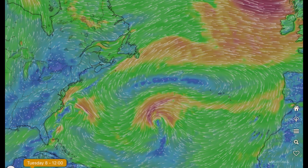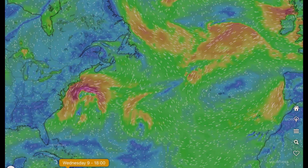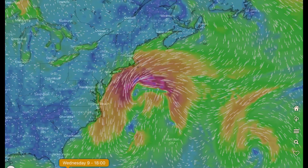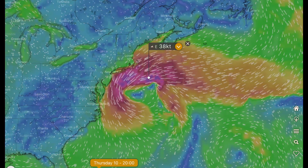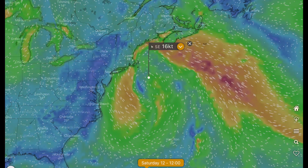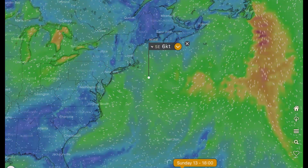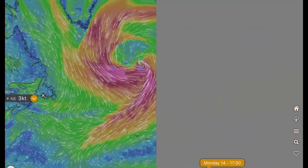Now our crazy Atlantic — let's have a look at what's happening. We have two areas of interest: one forming in the middle of the Atlantic and the other one forming on the coast of the United States. In the coming days it will be affecting New York City and the New England states.